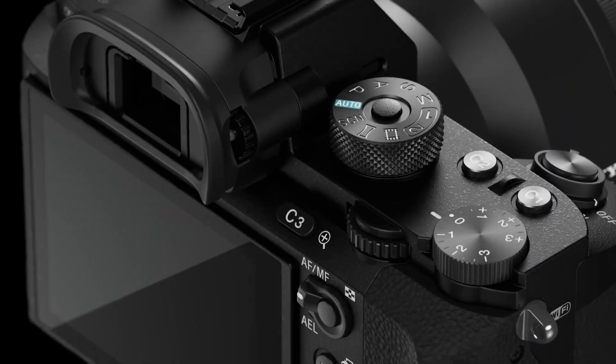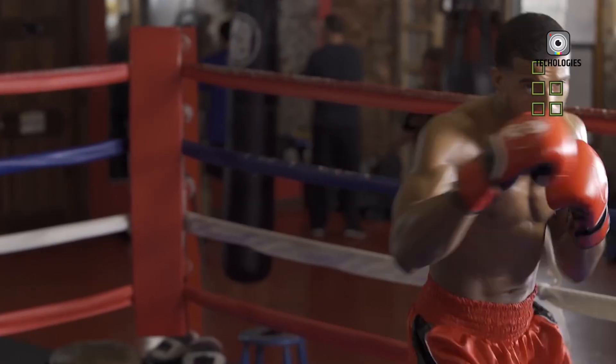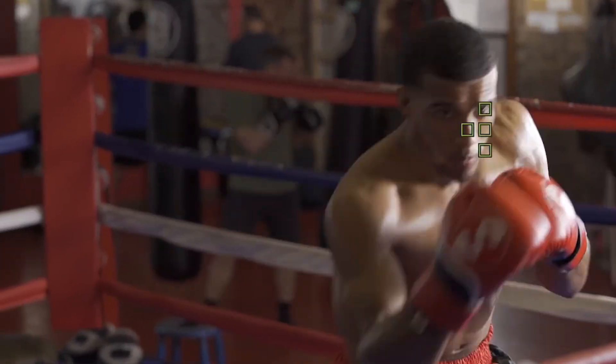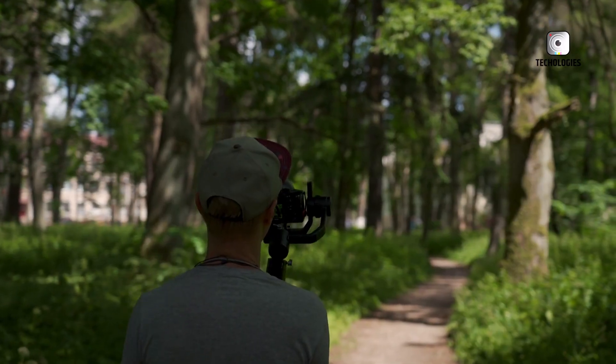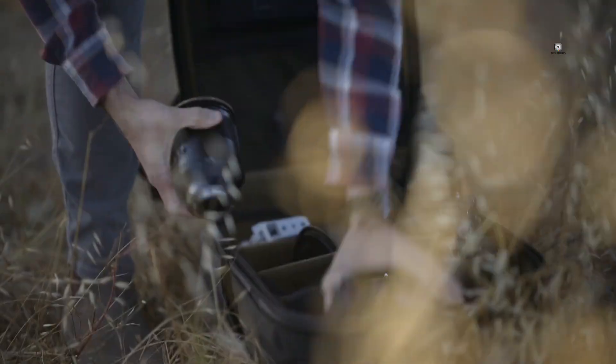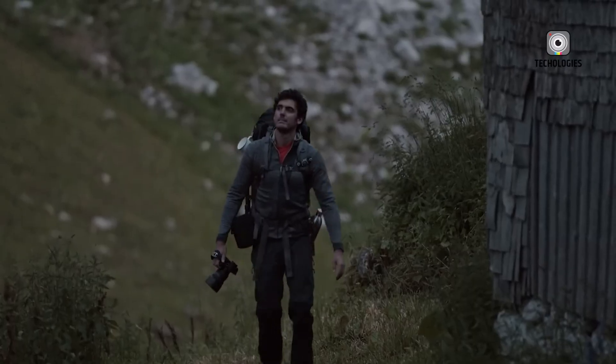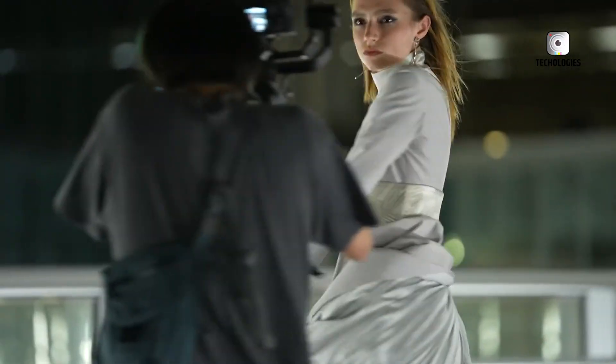A global shutter would eliminate rolling shutter artifacts — a persistent issue during fast motion or handheld panning shots — and would be especially attractive to sports videographers, music video creators, or handheld filmmakers capturing dynamic action, where motion distortion can undermine image quality. This would place the A7S IV in a unique position in the market: a low-light specialist with flagship-level speed and clarity.